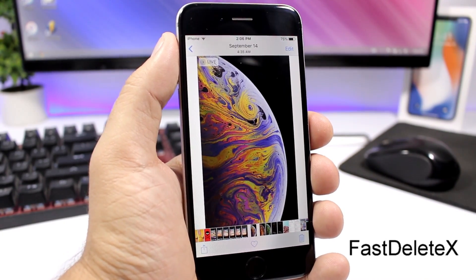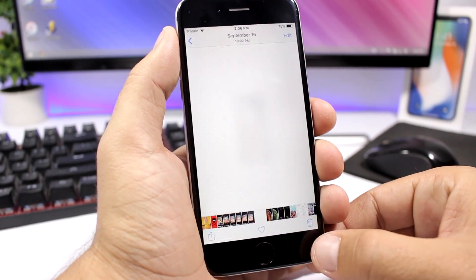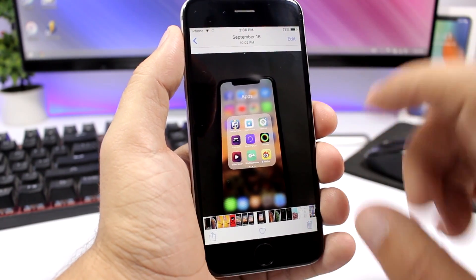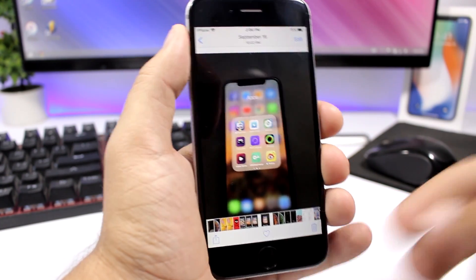Fast Delete X allows you to easily delete pictures from the Photos app. It won't show the confirmation pop-up at all — just tap the delete button and it will directly delete. You can see it deletes right away without showing the pop-up that asks if you want to delete the picture or not.